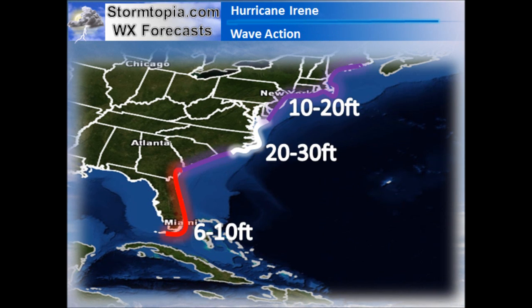Wave action this time around is going to be epic, so stay out of the water. Waves up to 30 feet in areas just to the right of where the storm makes landfall, all the way back up towards New Jersey with 10 to 20-foot waves. Florida looks to get some gusty, squally conditions with 6 to 10-foot surf, but not really expecting too many impacts for Florida or Georgia. The really bad stuff spreads from South Carolina to Maine.